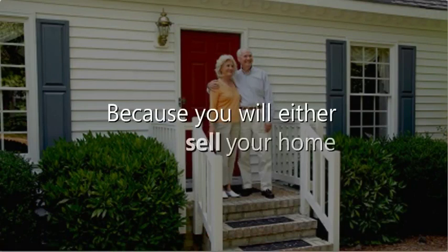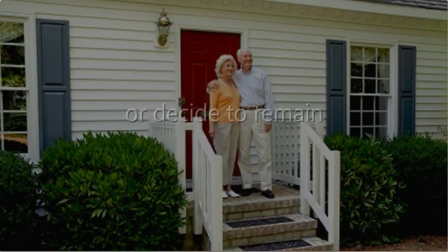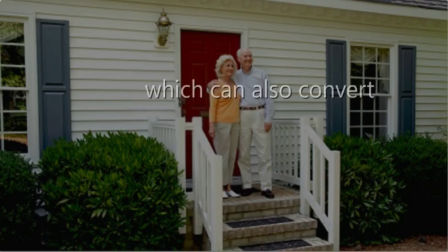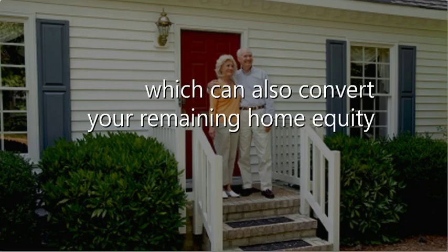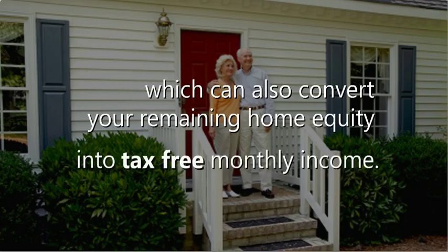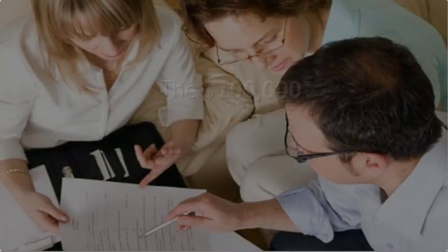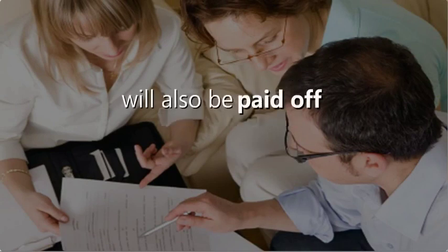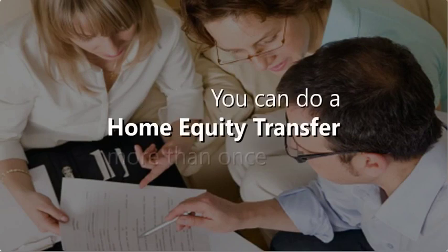Your line of credit will be paid off when you retire because you will either sell your home and buy a smaller house, or decide to remain in your home and simply reverse your mortgage, which can also convert your remaining home equity into tax-free monthly income. Either way, the $100,000 you borrowed tax-free will also be paid off tax-free.